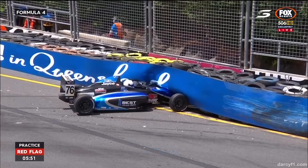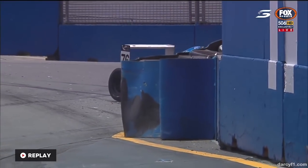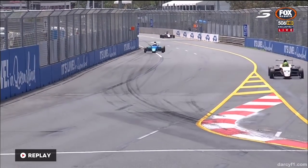That car will not be going anywhere — it's brought out the red flag. Let's check out what's happened here. Not even close to reaching the same part of the fence that Ryan Saw went into. Here it is again.